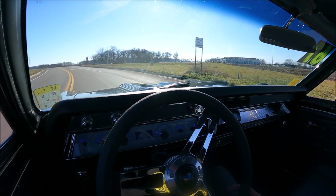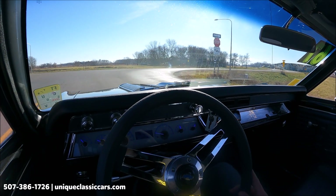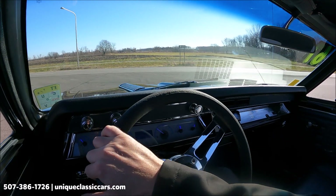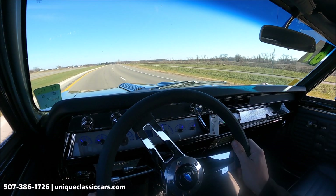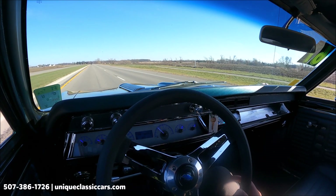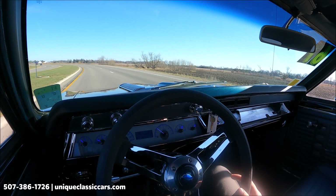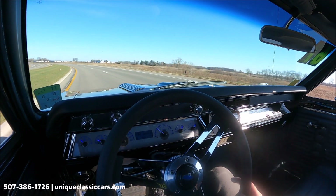Here we have the 1967 Chevrolet Chevelle in a nice dark blue color. There's an automatic B&M shifter right on the floor. Lots of power in this car — you want to be careful with the throttle because she's got a lot. It feels like there's a torque converter allowing that power to be put to the ground. The aftermarket gauges look great: temperature is showing about 125, fuel gauge is at a quarter, tachometer at 2,000 RPM, oil pressure at 50 pounds, and volts over 14.